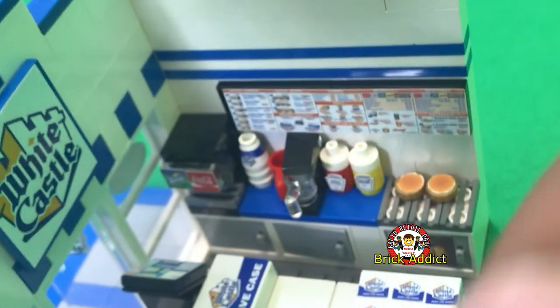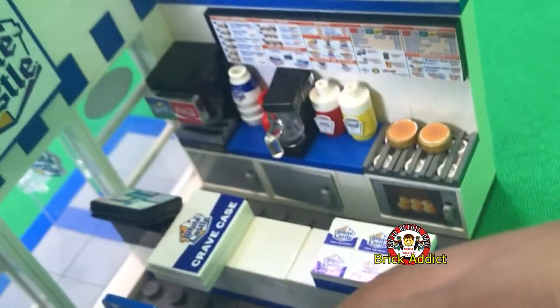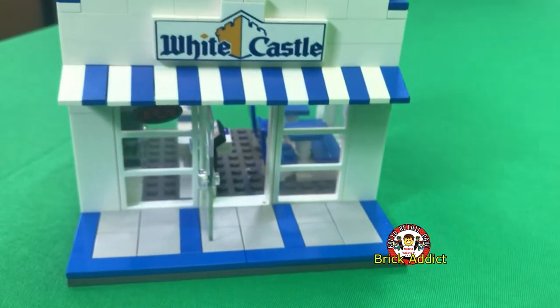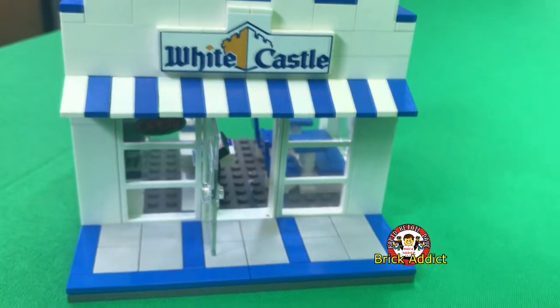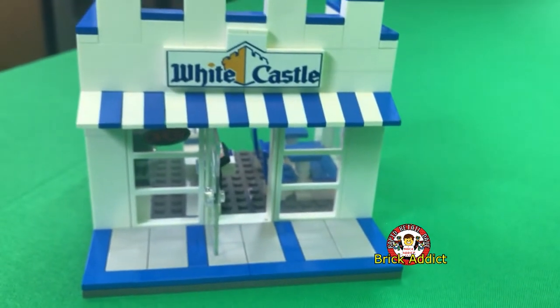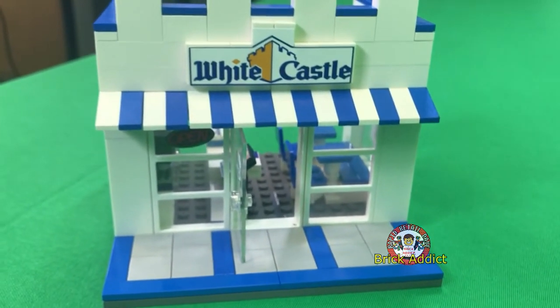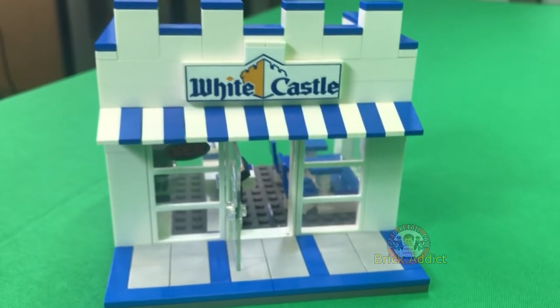You also have the little storage areas down here — probably for their pots and pans. What is your favorite thing to order from White Castle? I heard they got some good food there, so let us know down in the comments below what is your favorite White Castle burger. Trust me, there are a lot more videos coming from Brick Attic that you guys have told us you want to see.